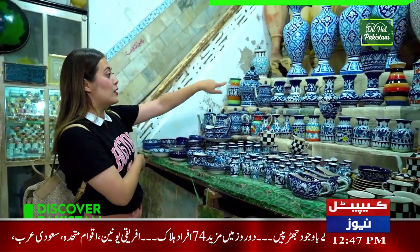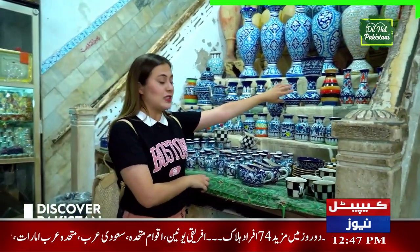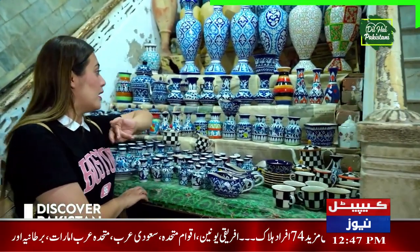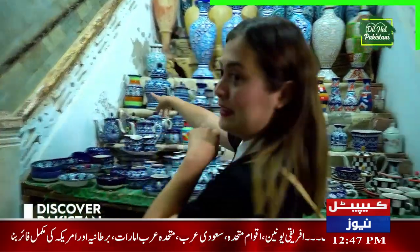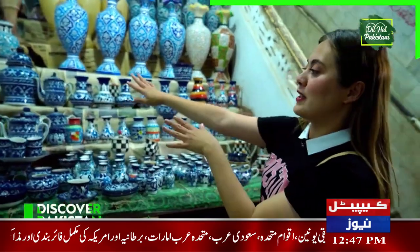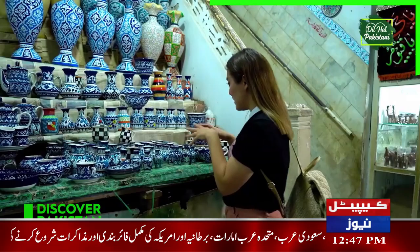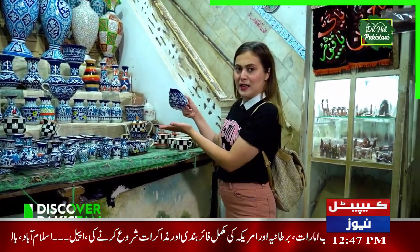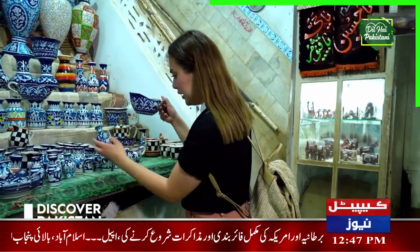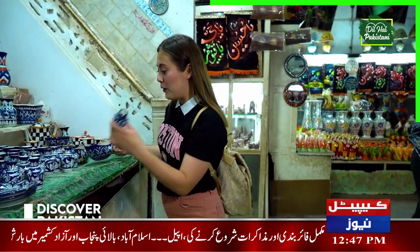There are different colors: blue, dark blue, light blue, and there are some orange-type colors as well. And here, for example, there is another one. It looks so pretty because it's a combination of green, brown, and some blue. There are some prices on it as well — for example, this one is 550 rupees. I think it's quite good. And this one is 125.